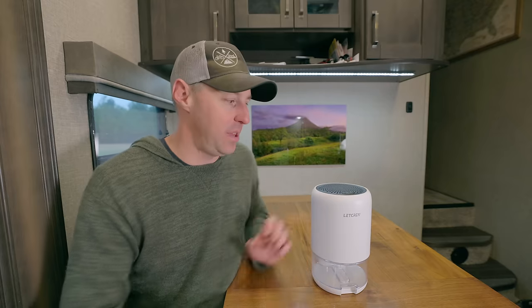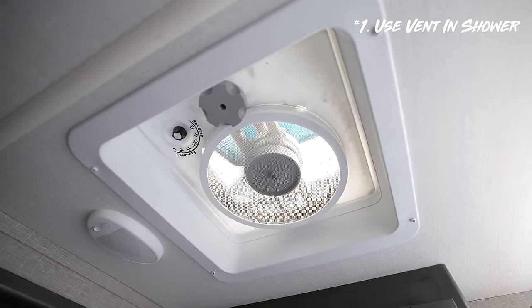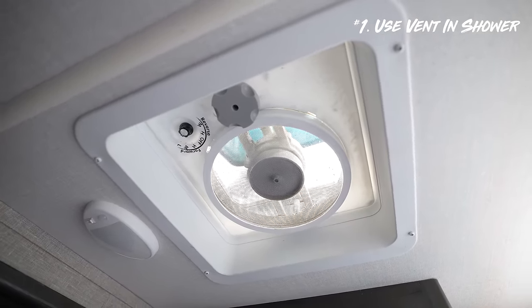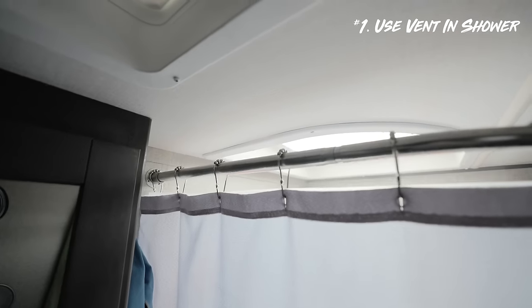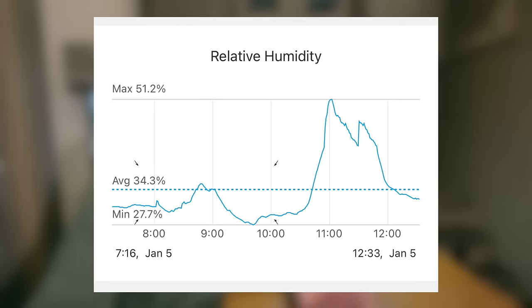So how do we minimize condensation without even starting with a dehumidifier? First, we can start with some heavy hitters. When you're taking a shower, always use that vent and turn on the fan. Get that humidity and moisture out — don't let it spread to the entire RV. I took a shower with the fan on and the graph hardly moved. Then I took one with the vent closed and no fan, and there was a massive spike. So much moisture — turn on the fan.